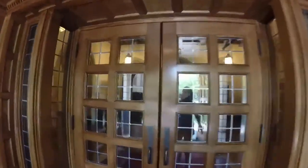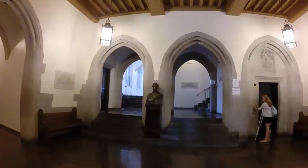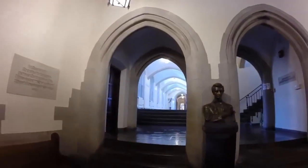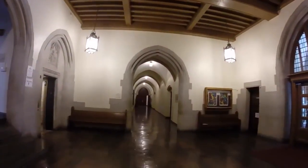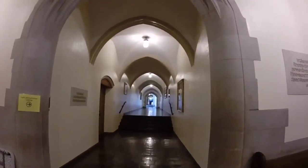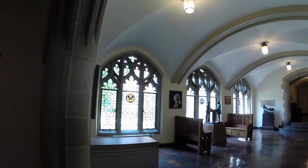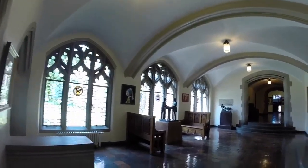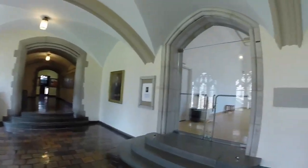We're now going into CPT, into what we call Lincoln Lobby, with the bust of Lincoln. The history wing is down that way, and down there is Bingham, the choral room, language lab, and down this way is the faculty room, and on to the main hall. This is one of the most beautiful spots on campus, with beautiful arched windows outside of our art gallery.